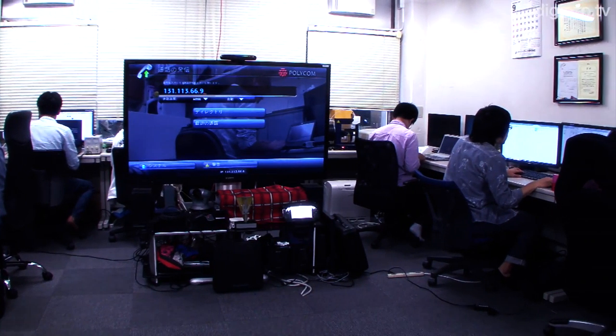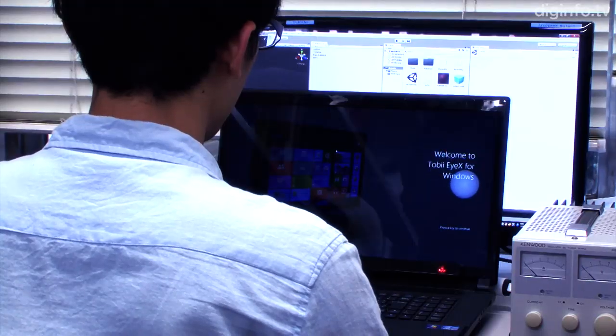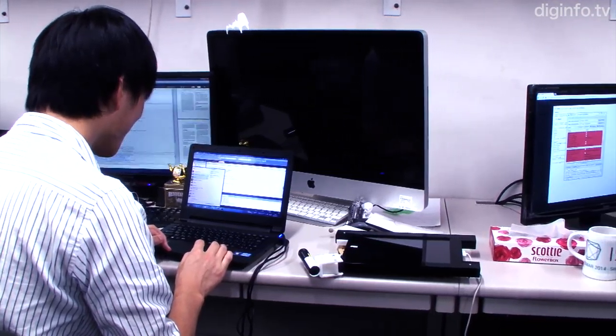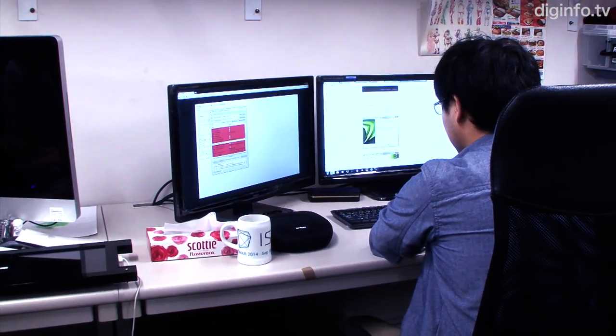At Keio University, the Sugimoto Group in the Faculty of Science and Technology is doing research on augmented reality environments, which enable interactions to take account of user recognition and situations in the actual environment.